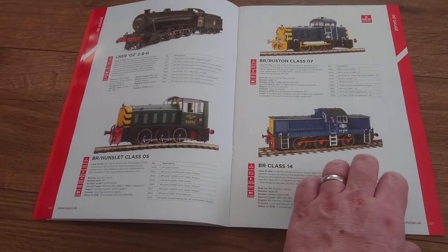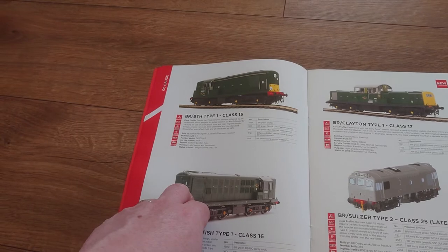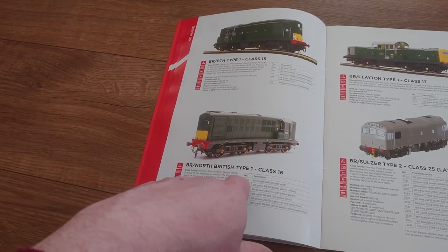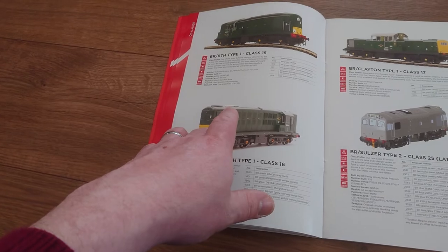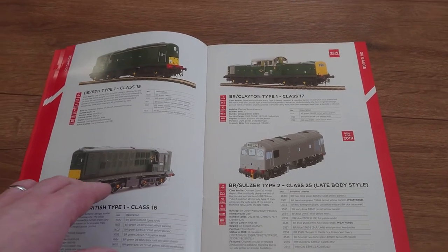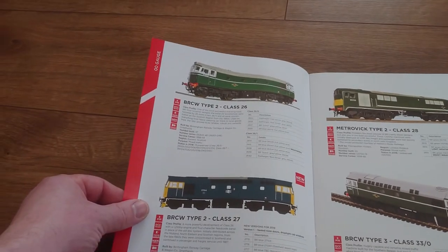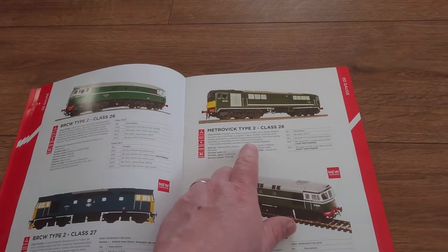I will be getting the Class 14 — that's on my to-get list. Class 15, I don't think they were very successful. The 16 I think is a re-engineered, newer engine. The main one I'm looking for at the moment is a Clayton Class 17. Oh, they're doing a 25 as well — interesting.